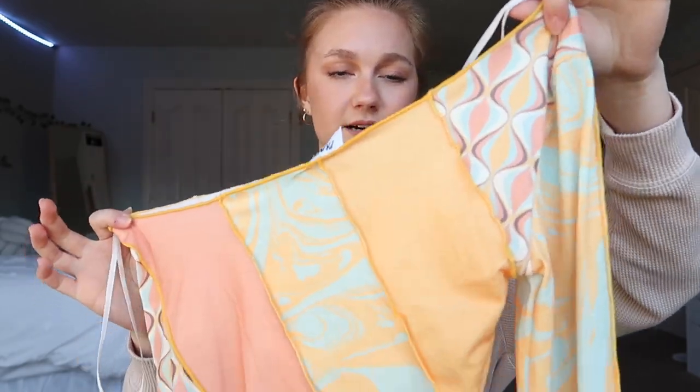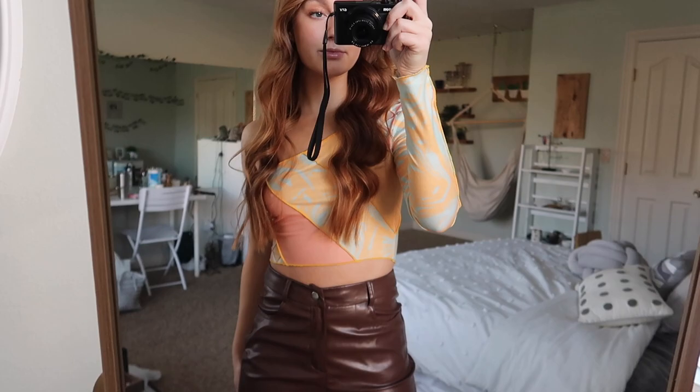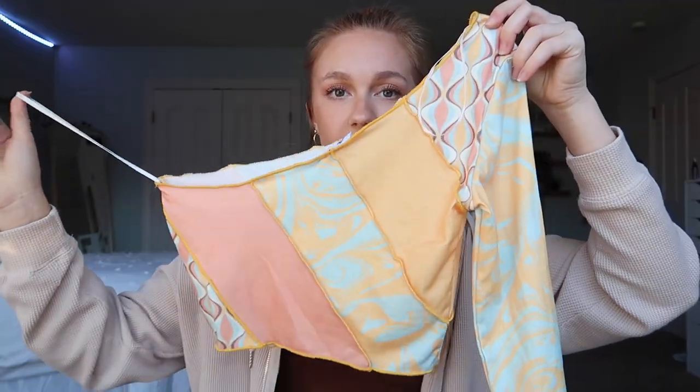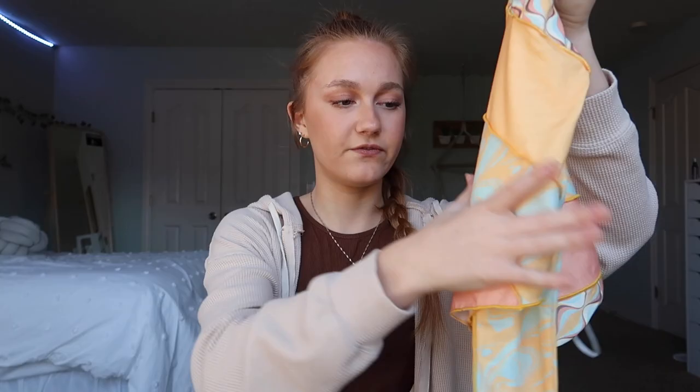Next are some tops. This top caught my eye because it feels super fun — you don't really see it that often. It's a one-shoulder, which I love, and the colors are just so vibrant and pretty. I love the designs on it; it looks like it's multiple different shirts but they're all together. It's really cropped and just a fun top.